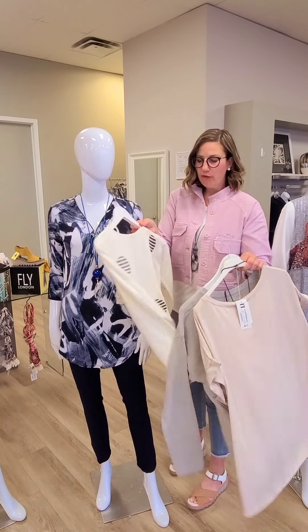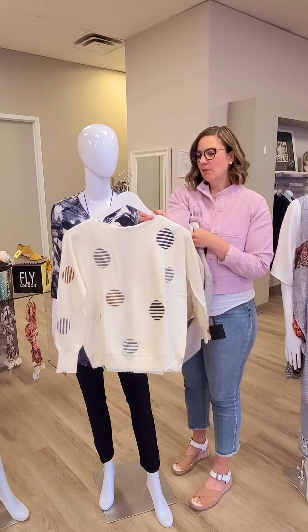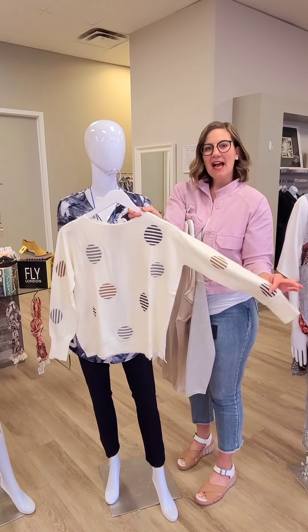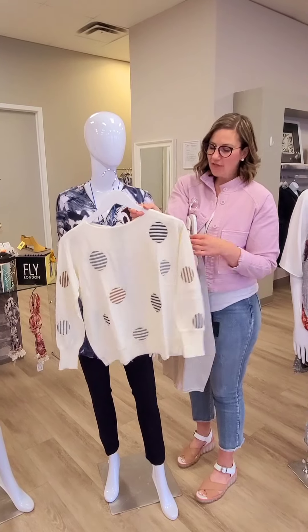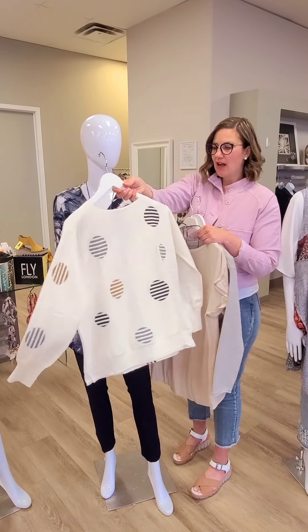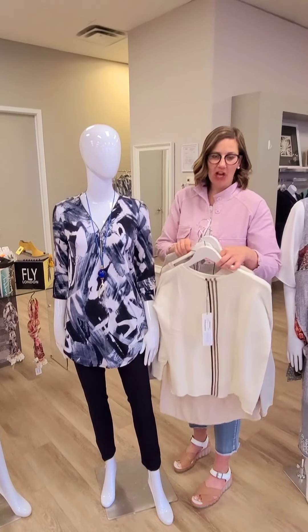A really beautiful sweater here from Zackett & Plover out of Australia. $179 for this dot sweater. This is 95% cotton, 5% cashmere, but still machine washable. Really love it. I have a few myself and they wash absolutely beautifully.